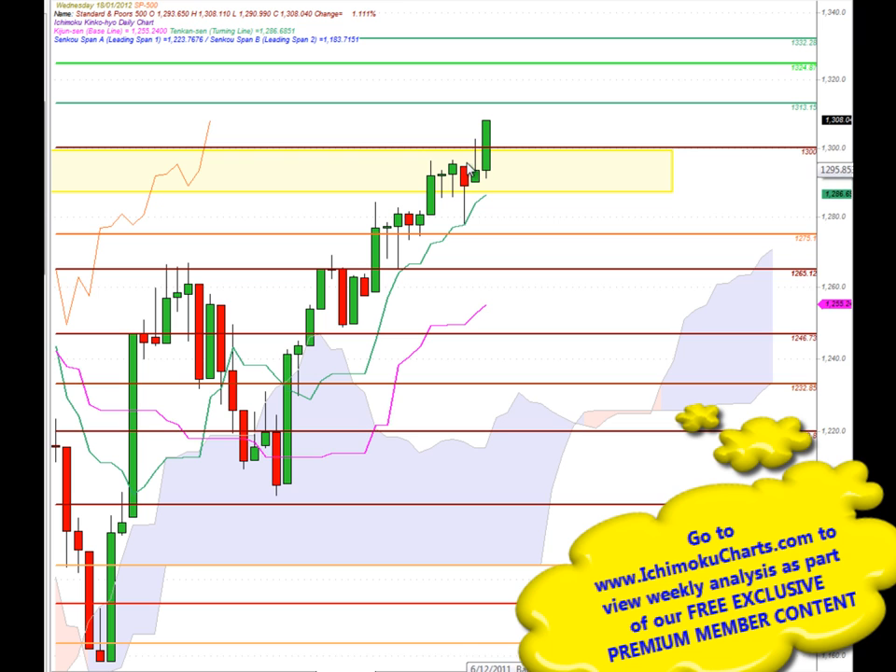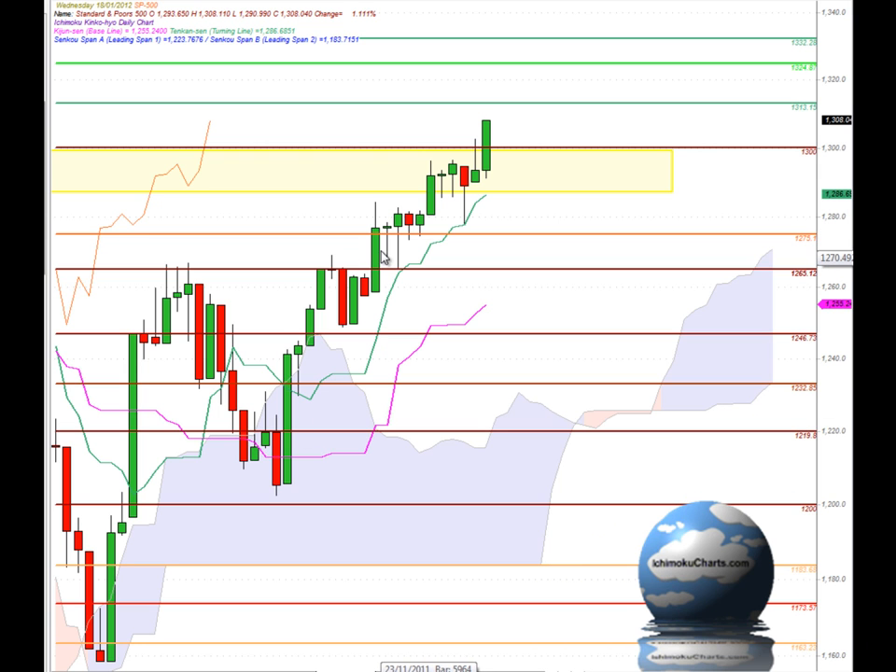The previous day's trading took out the previous peak to continue the series of higher peaks and higher troughs, establishing the second time frame uptrend in addition to the first time frame uptrend. So quite a bullish market at the moment with very good short-term upside momentum.